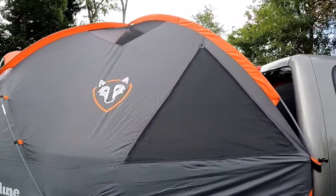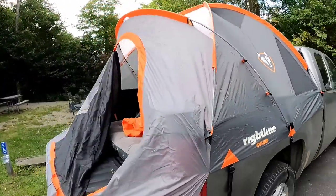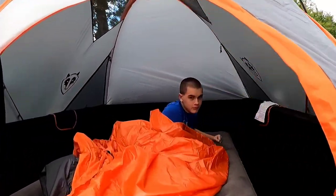Here's the Rightline tent all set up on the bed of the truck and we're ready to camp. I can't wait to get in there — full review video coming later on.